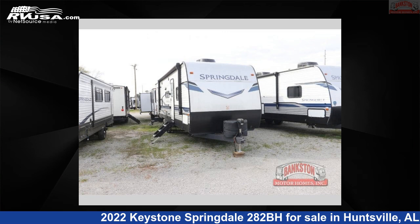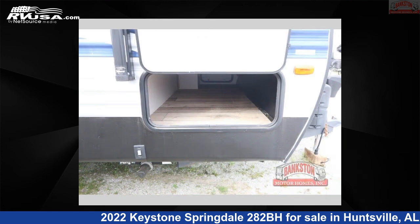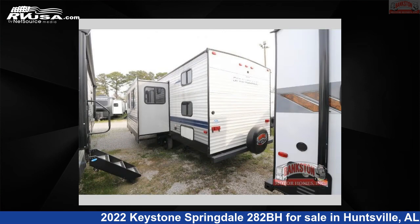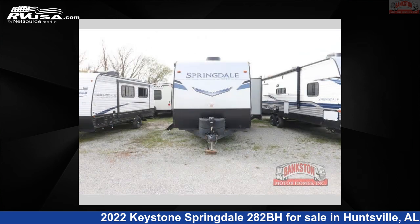This 2022 Keystone Springdale 282BH is a travel trailer RV. It is located in Huntsville, Alabama 35816 and is offered for sale by Bankston Motorhomes of Huntsville. Click the link in the video description to visit RVUSA.com and see more photos as well as the current price.